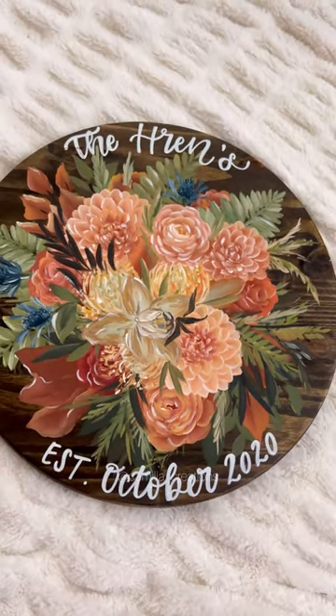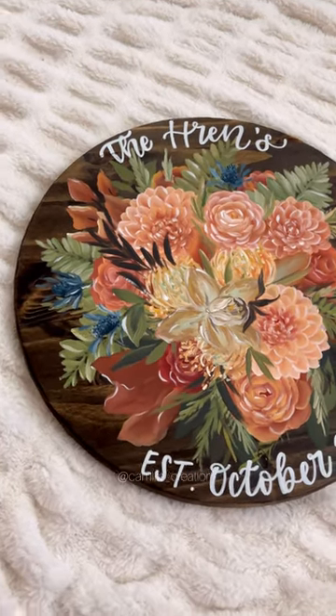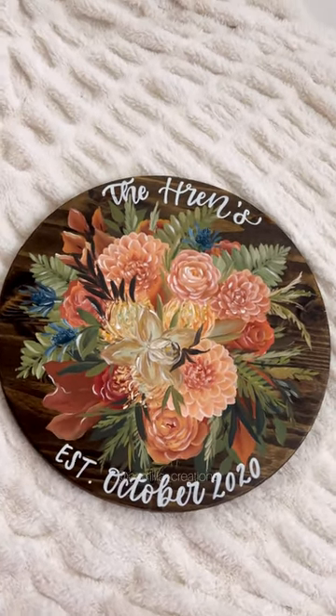Anyways, here is the final piece. I am so happy with how it turned out, even though this was one of the hardest bouquets I've painted in a while. I'm in love with the colors of this bouquet and I'm so excited for my customer to receive this in the mail.